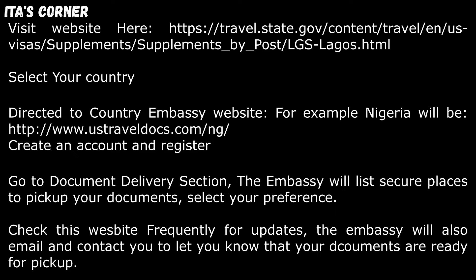You will go on that website, create an account, and register. Once you've done that, go into the document delivery section. The embassy will list secure places to pick up your documents — select your preference for where you would like to pick them up. Check this website frequently for updates. The embassy will also email and contact you to let you know that your documents are ready for pick up.